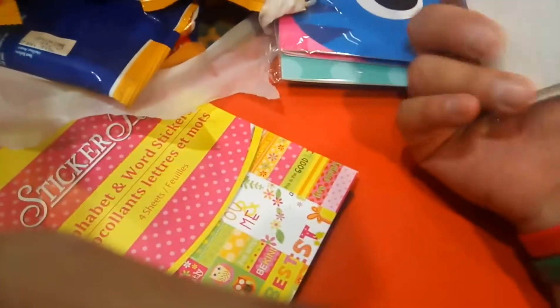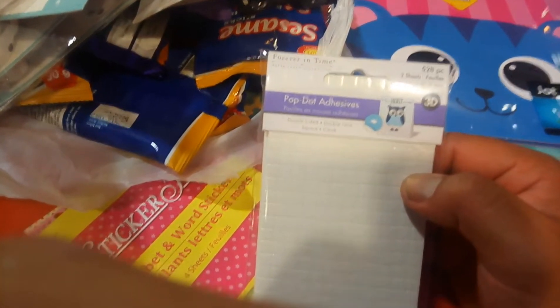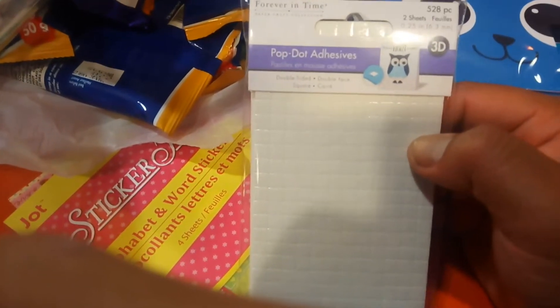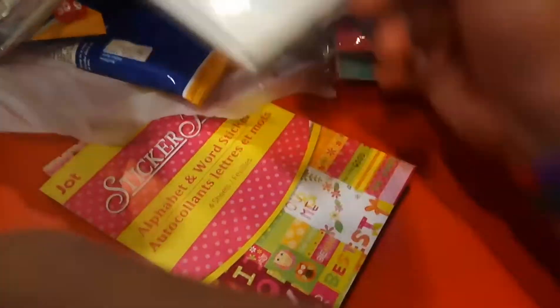Next item I got is — to fit for the order — it's a better room time. I paid $1.25. Awesome deal. I always buy this, and I need some more to make cards.